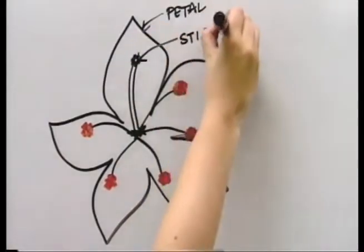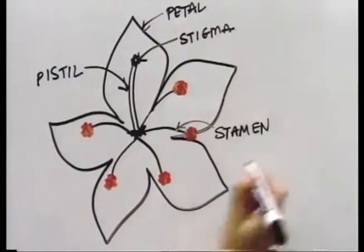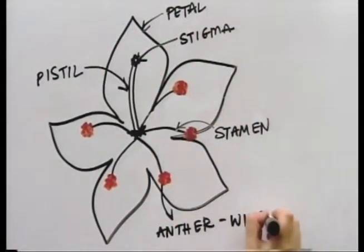Parts of a flower: we've got the pretty petals, the sticky stigma, pipe-like pistil, skinny stamen, and the awesome anthers. That's where the pollen is.